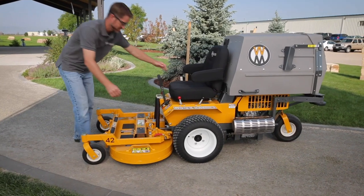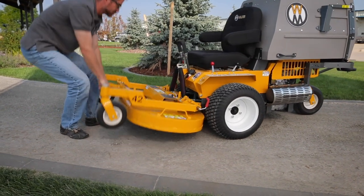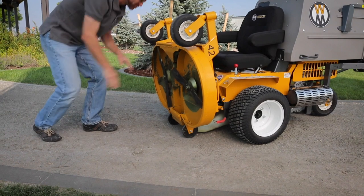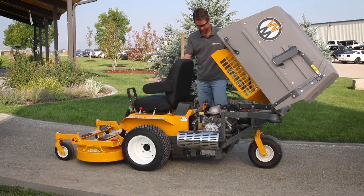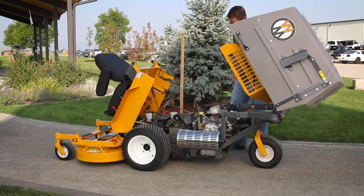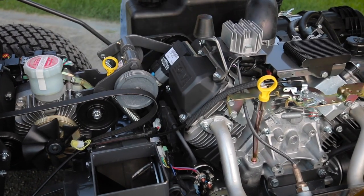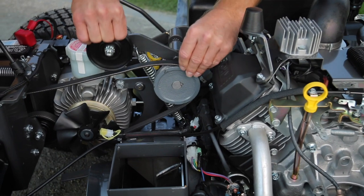Commercial grade machines require maintenance, and no machine makes routine maintenance as simple as the Walker. The tilt-up deck lifts in seconds, providing safe and easy access for blade maintenance and deck cleaning. The tilt-open body gives access to internal components like drive belts, which can be easily removed and replaced in the field without tools. All belts are tensioned by self-adjusting, spring-loaded idlers.